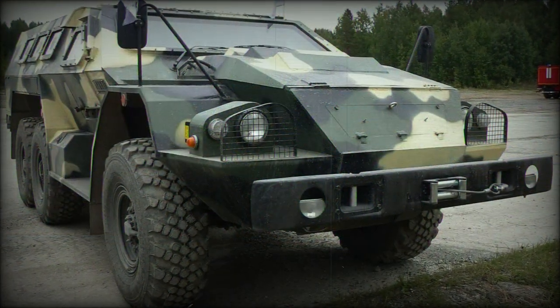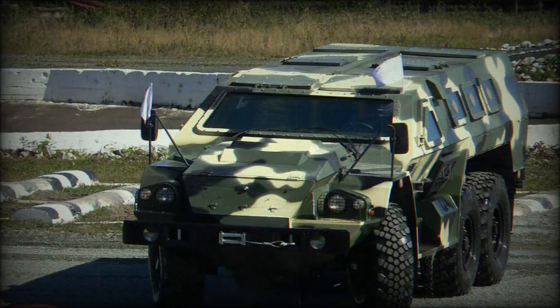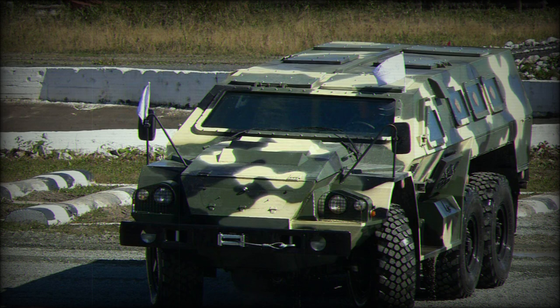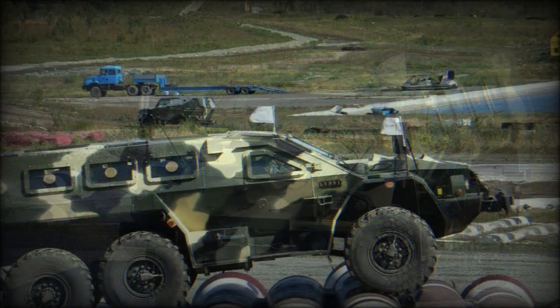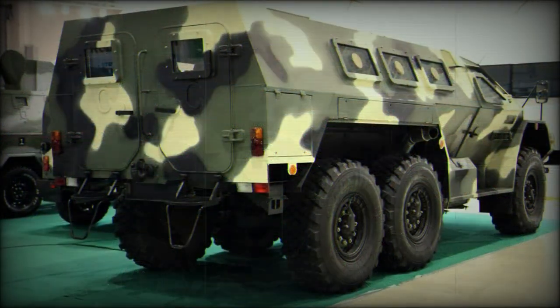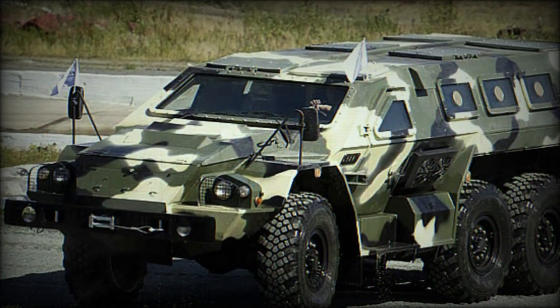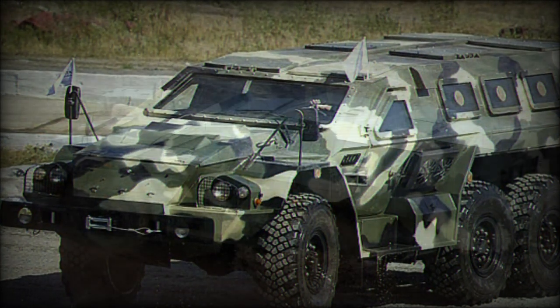The engine is installed at the bow with the driver at front left. The chassis is based on the Kamaz 53-66 6x6 wheeled military truck with an all-new angled armored hull superstructure fitted. The hull features entry and exit points at the sides and rear, while firing ports are provided for the passengers, and the roofline contains six roof hatches.